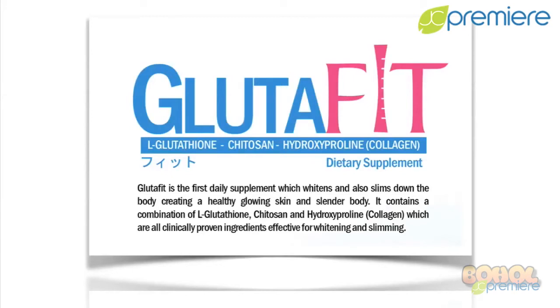It contains a combination of L-glutafit, chitosan, and hydroxyprone, which is known as collagen, which are all clinically proven ingredients effective for whitening and slimming.